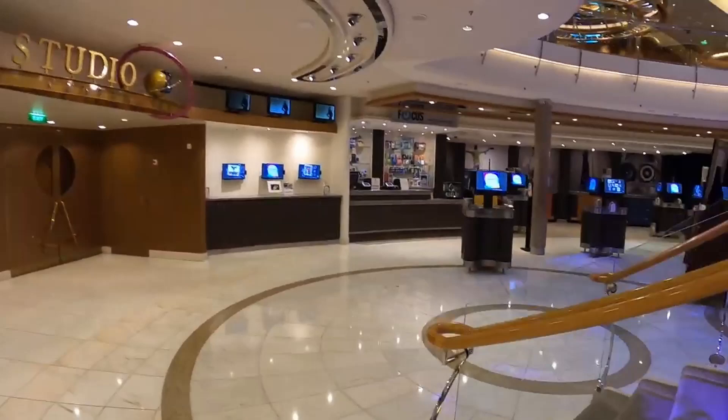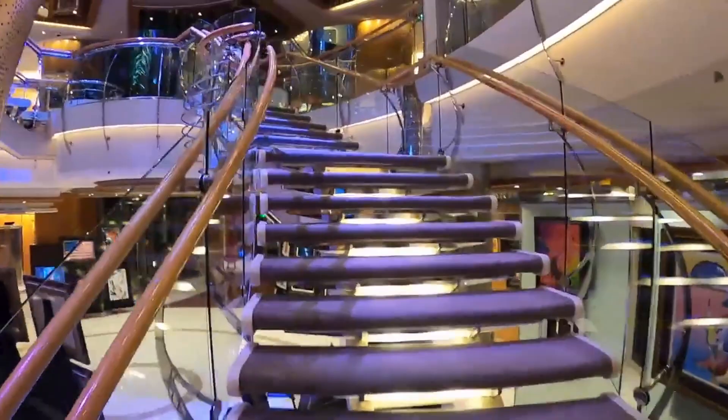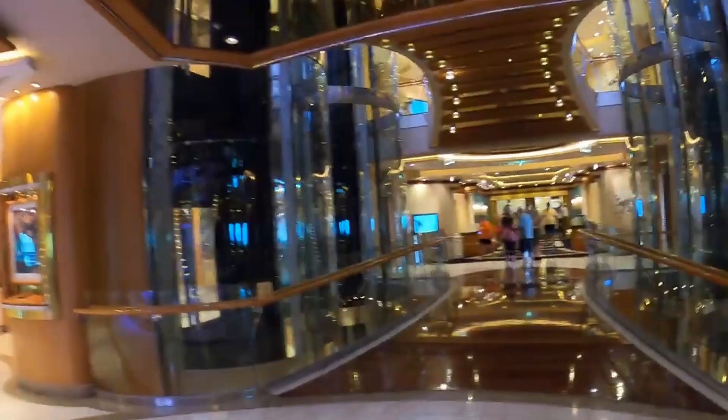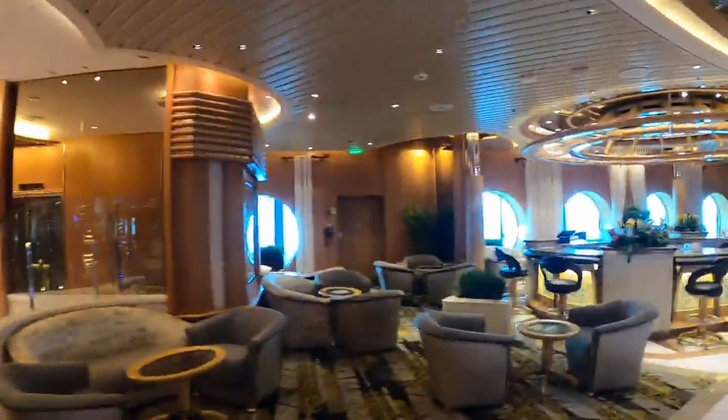Take these stairs up to deck 4. Studio B ice rink goes full beam, so we can't go forward from here without going up to deck 4. More of the Sapphire dining room.